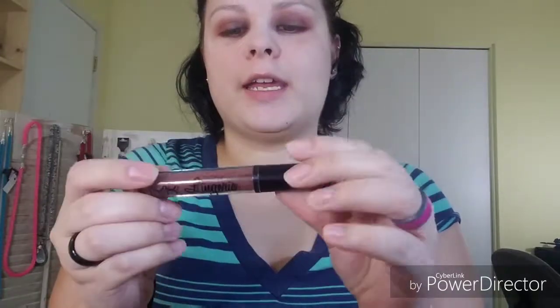Lipstick! I think I'm going to do NYX Lip Lingerie in the shade Teddy. I'm still working on getting used to this applicator — it's really different.